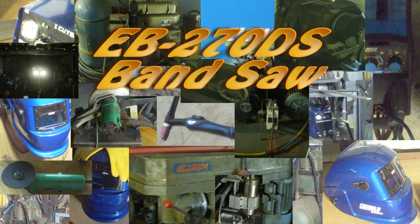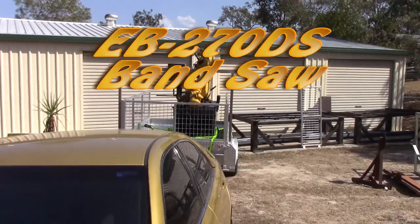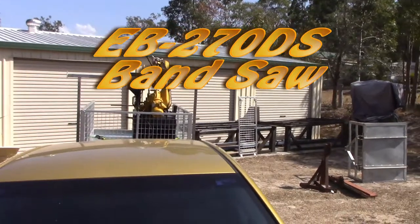Hey YouTube, I've been wanting a bandsaw for a good while now, but I haven't been able to justify spending thousands of dollars to buy one for my hobby when I had other tools that I could use to get the job done, albeit less efficiently.